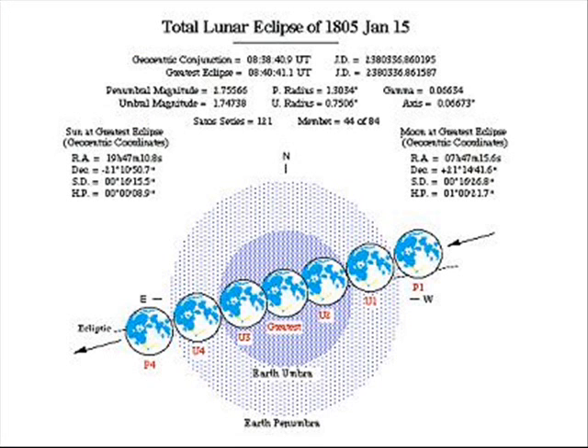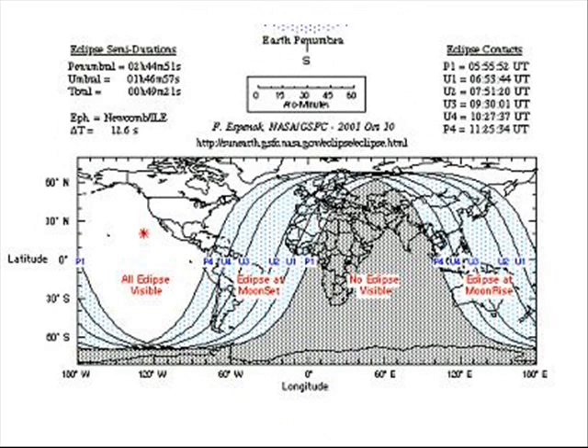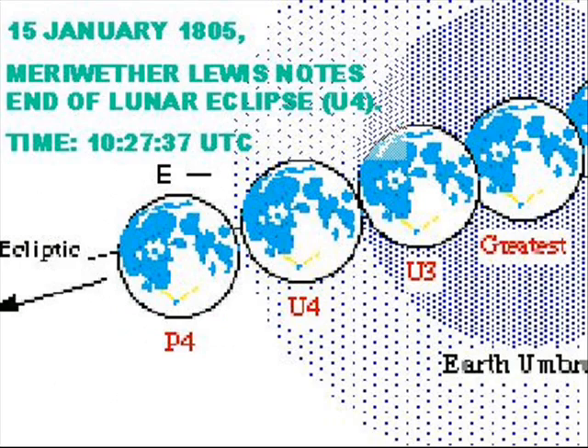From NASA's eclipse website, and noting the differences in times between observations, one can deduce that Lewis's chronometer at 14h 39m 10s corresponded with stage U4, the actual time 10h 27m 37s universal time coordinated.